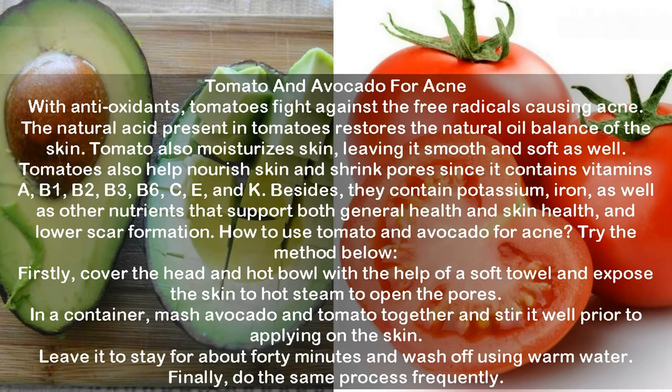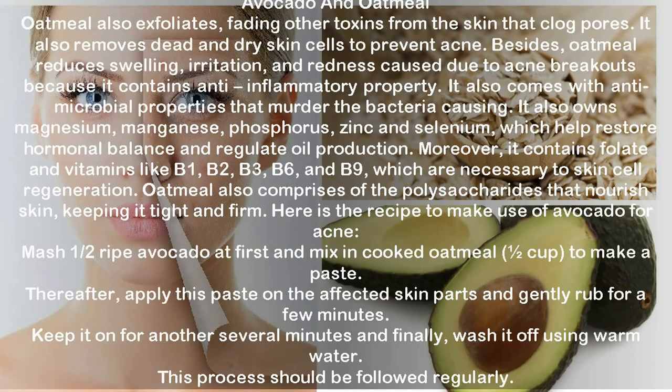Tomato and avocado for acne. With antioxidants, tomatoes fight against free radicals causing acne. The natural acid in tomatoes restores the natural oil balance of the skin, and tomatoes also moisturize, smooth and nourish skin while shrinking pores. They contain vitamins A, B1, B2, B3, B6, C, E and K, plus potassium, iron and other nutrients that support skin health and lower scar formation. To use: cover your head with a soft towel and expose skin to hot steam to open pores. Mash avocado and tomato together, apply on the skin, leave for about 40 minutes, and wash off with warm water. Repeat frequently.